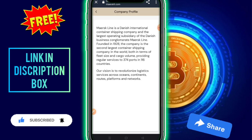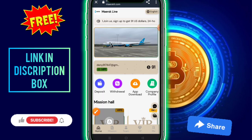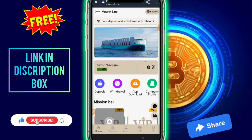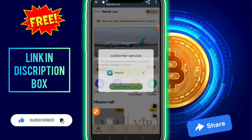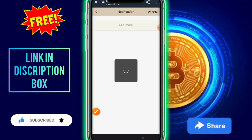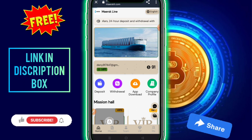Check out the company details and read through them. You can also change the language and select your country. Customer service is available 24 hours on Telegram — just click on contact directly. Notifications are shown in the notification bar.